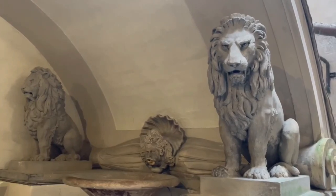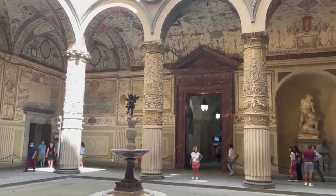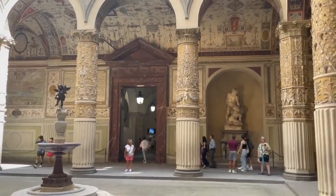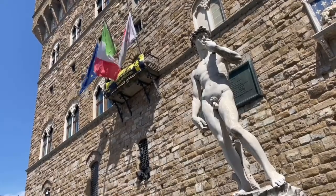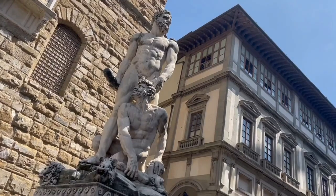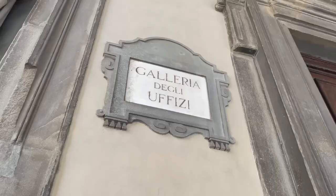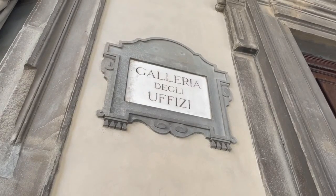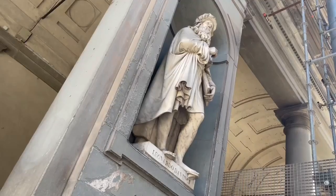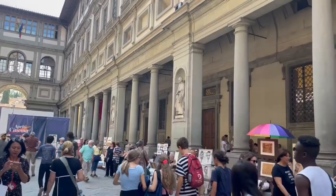The Uffizi Gallery is a prominent art museum located adjacent to the Piazza della Signoria in the historic centre of Florence, in the region of Tuscany. The gallery entirely occupies the first and second floors of the larger building constructed between 1560 and 1580 and designed by Giorgio Vasari. It is famous worldwide for its outstanding collection of ancient sculptures and paintings from the Middle Ages to modern periods.